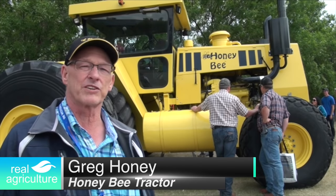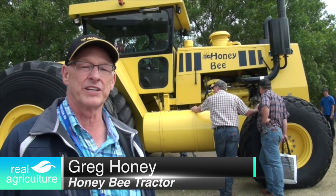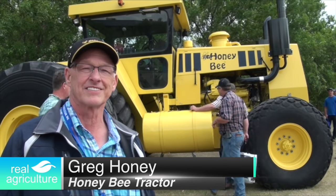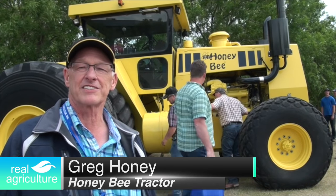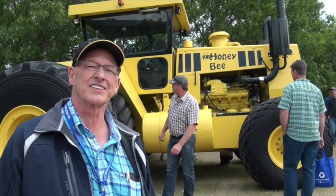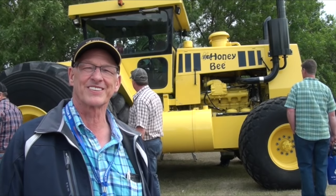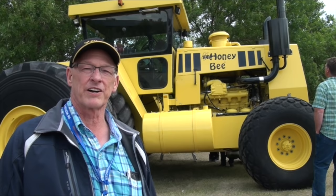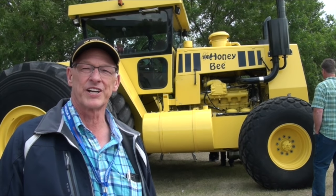Originally we were farming down in the Bracken area and we needed a bigger tractor. We were farming with a 1370 Case and a 1170 Case, and I had some experience in the machinery building business from a previous job, so we decided we'd take a run and build our own two-wheel drive tractor. This is what we came up with — a little bit bigger than what was normal, yeah, about in that 500 horsepower range.